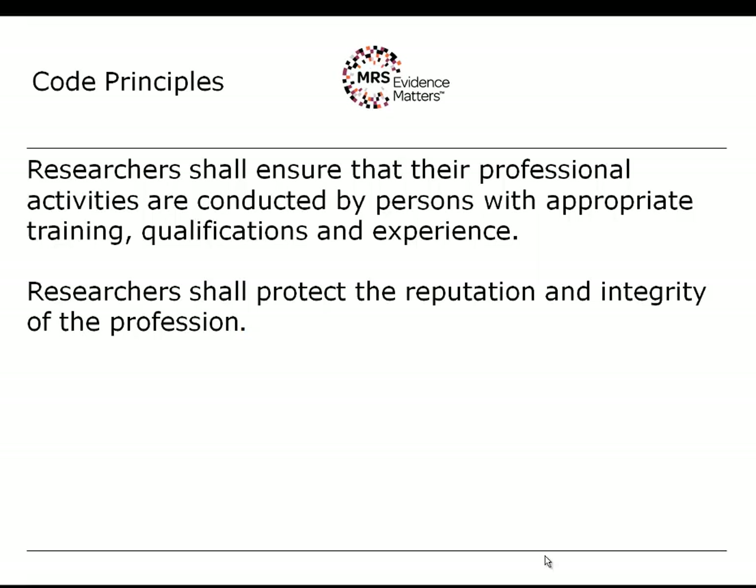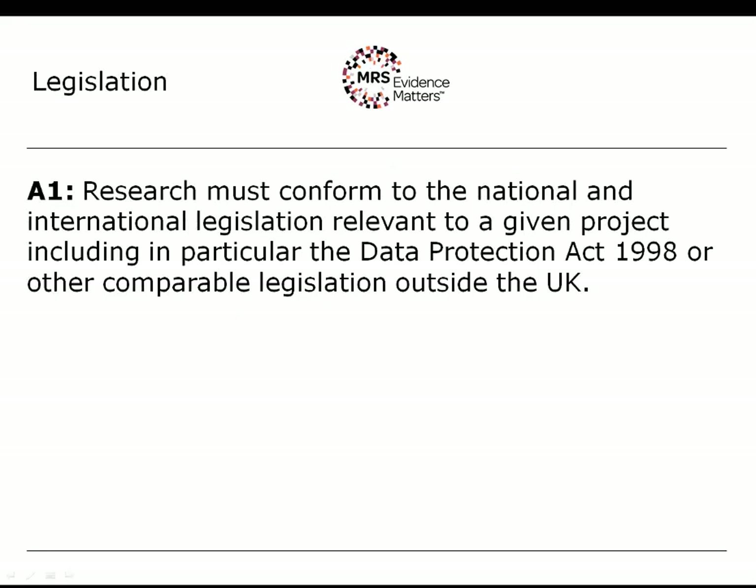Now we're going to look at some of the rules based on these principles. Rule A1 is that research must conform to the national and international legislation relevant to a given project. We call out in particular the Data Protection Act 1998 in the United Kingdom, as it is fundamental to the collection and processing of personal data — which is essentially the business model of market research. However, there are a great number of other rules that may be engaged by a research project and you have a duty to make yourself aware of them.